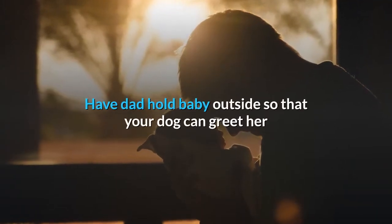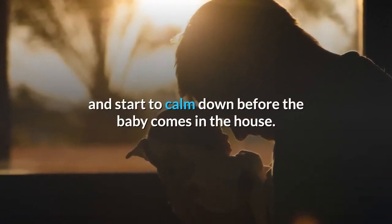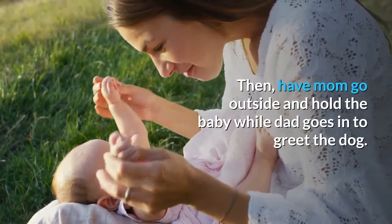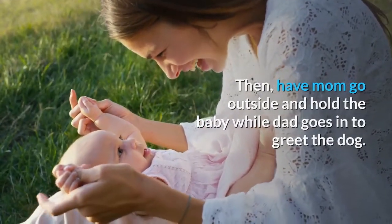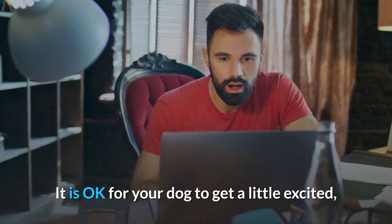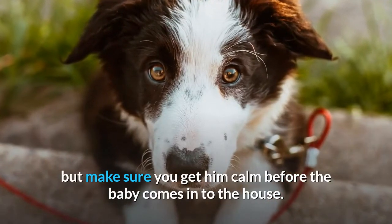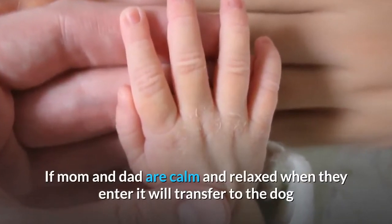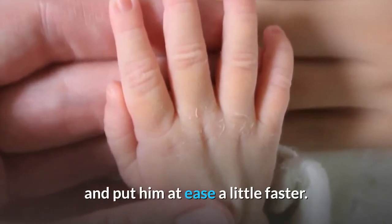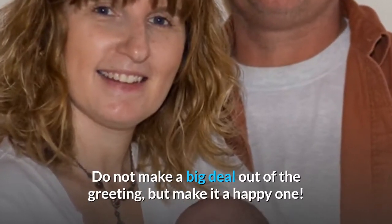Have dad hold baby outside so that your dog can greet her and start to calm down before the baby comes in the house. Then have mom go outside and hold the baby while dad goes in to greet the dog. It is okay for your dog to get a little excited, but make sure you get him calm before the baby comes into the house. If mom and dad are calm and relaxed when they enter, it will transfer to the dog and put him at ease a little faster. Do not make a big deal out of the greeting, but make it a happy one.